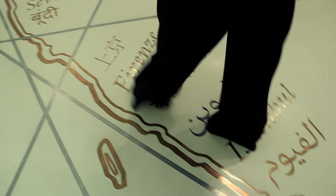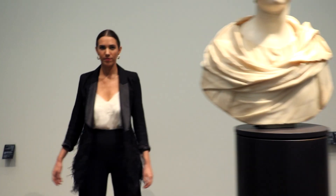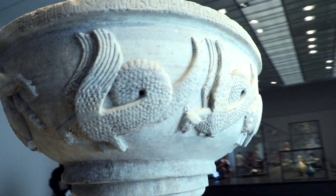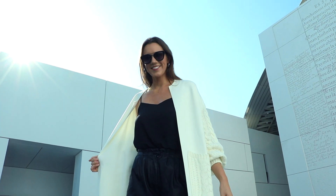Hey guys, welcome back to my channel! In today's video I have styled up four monochrome looks and I am shooting in one of the most stunning locations in Abu Dhabi. This first look is all about the chunky knit and biker boots.